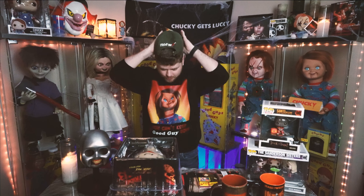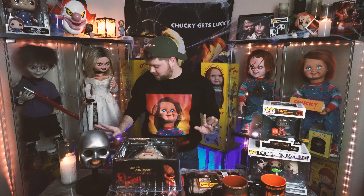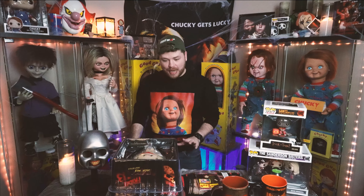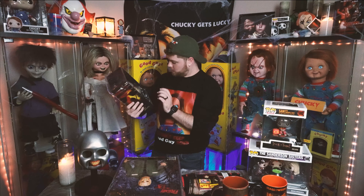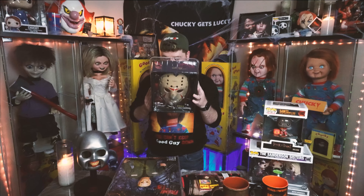I did get this hat too — Friday the 13th, Camp Crystal Lake. It's awesome, I love it. I've been wearing it almost every day. The price for the Jason mask NECA replica is $39.99.